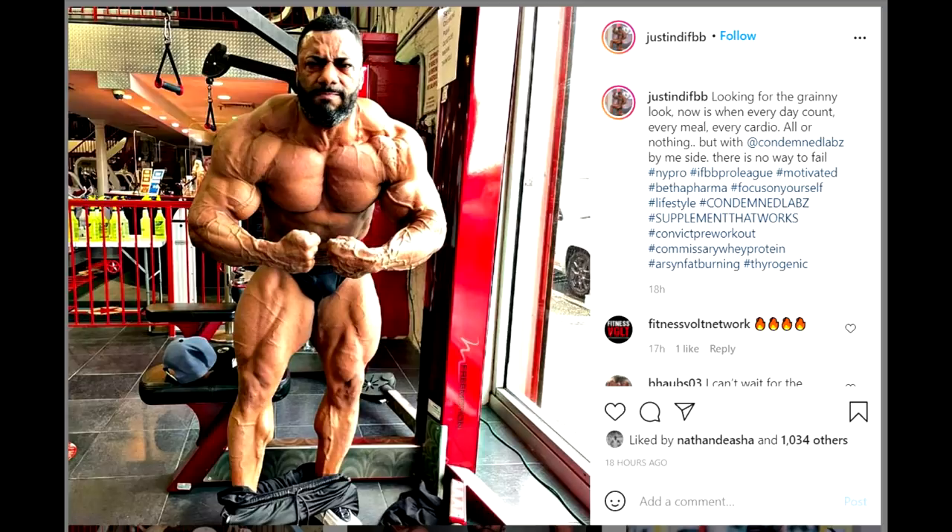Hey guys, Ivan here and today we are starting with some New York Pro updates. First off we have Justin Rodriguez and his most recent physique update. As I told you before, every time he posts a new update he looks better and better.